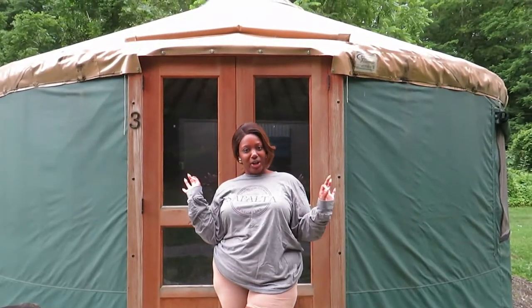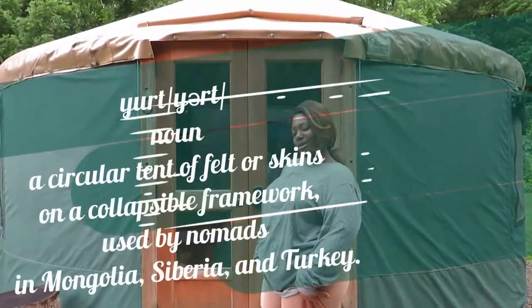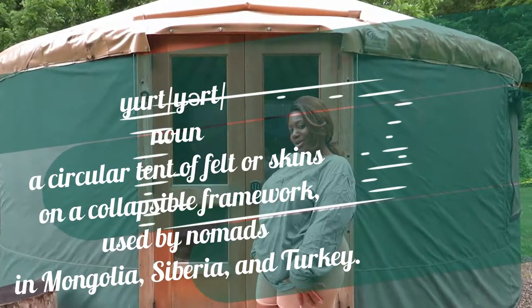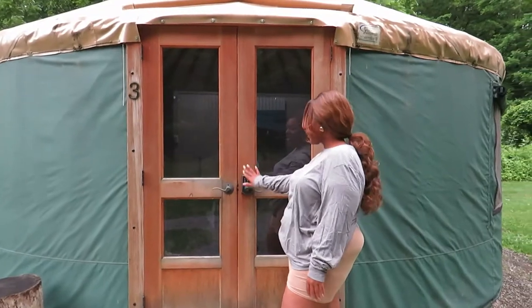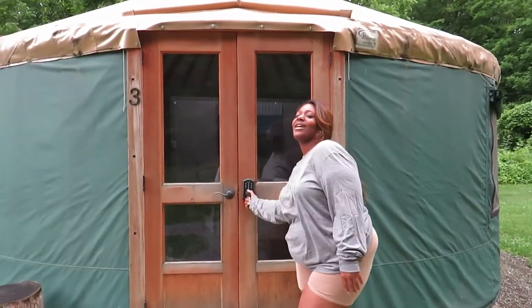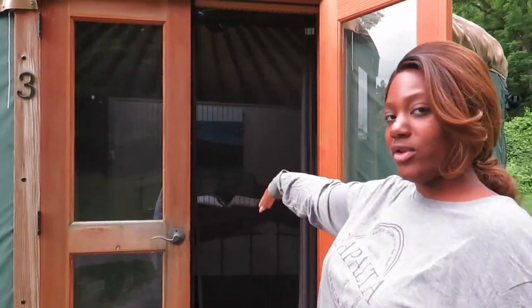This is our first time staying in a yurt. If you don't know what a yurt is, it's just like a glorified camping experience. We're going to go in — here's the front, and your code gets entered in here. It's also protected by an insect screen.